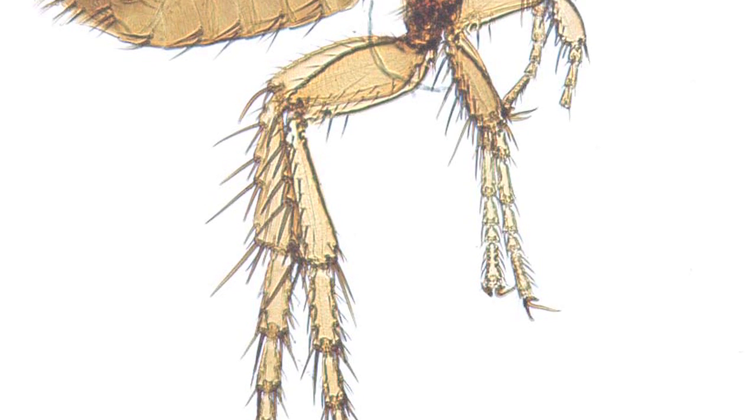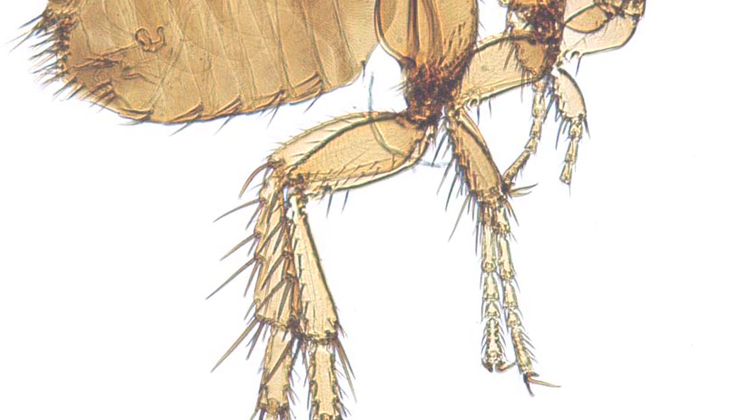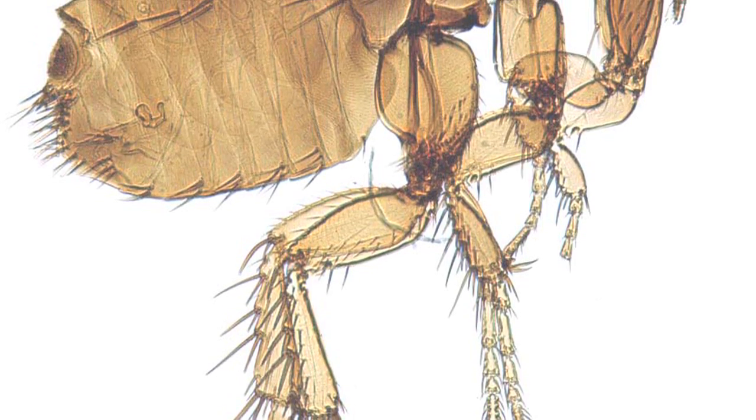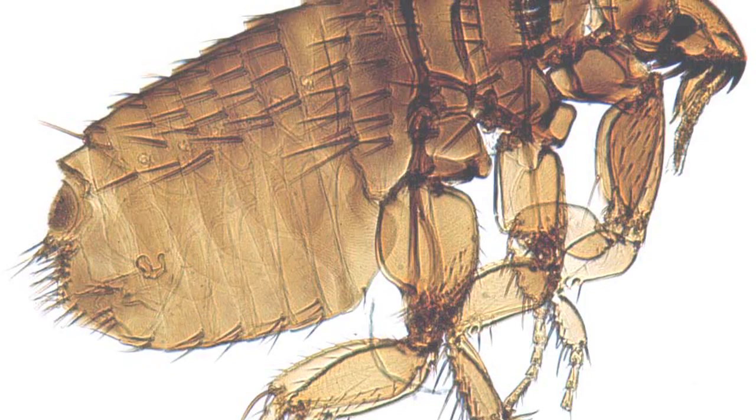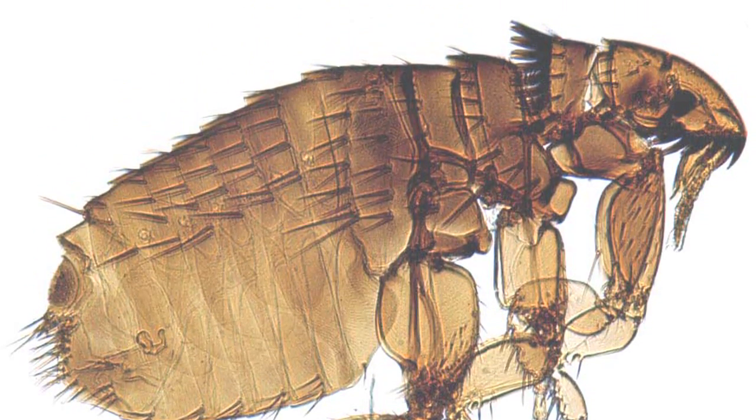Our major flea that we normally deal with is the cat flea. If you look at a picture under a microscope, or if you happen to have fleas, you can tell a cat flea apart from the dog flea by just a few more whiskers on the mouthpiece of the flea itself — that's why they call it a cat flea.